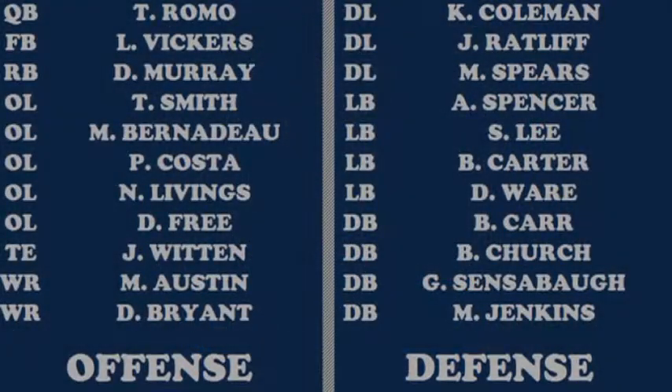The Cowboys, for their first week, will be playing against the New York Giants. As you can see, the offensive and defensive starters for the Cowboys are shown here.